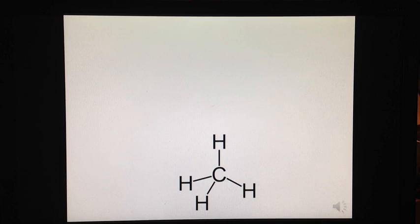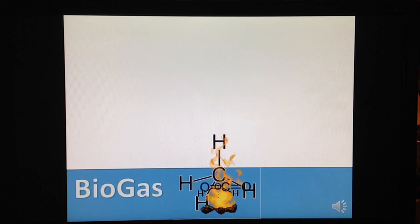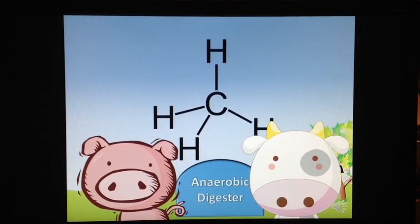However, methane can also be used as a fantastic source of fuel. When methane is burned to produce electricity or to power other processes, it is converted into CO2 and H2O. Methane that is used as a renewable fuel is called biogas. A potential source of profitable methane are the many dairy and pig farms found all across America. Biogas can be made from cow and pig manure.